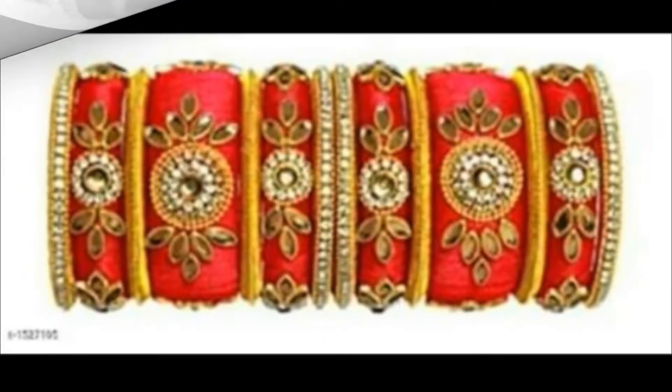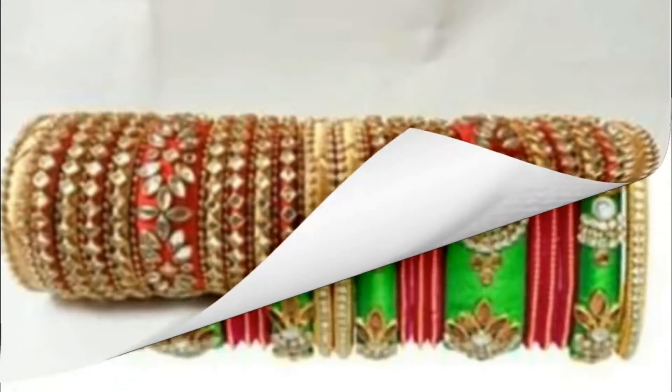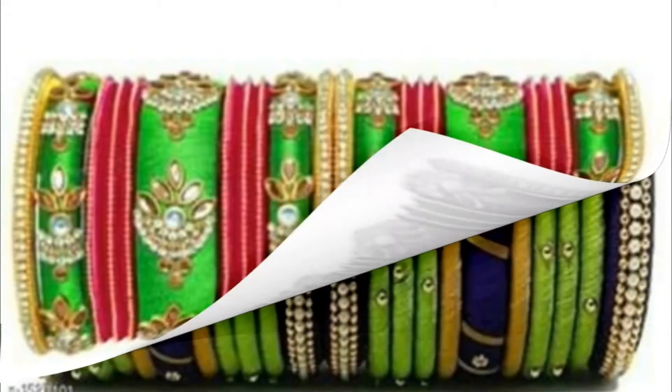I try to bring the latest trending fashion stuff to you. I hope you enjoyed this video. Thank you for watching, have a nice day, bye bye.